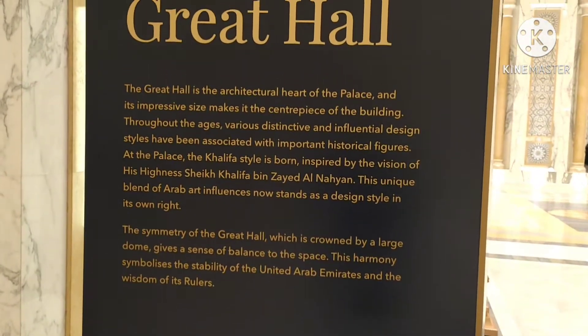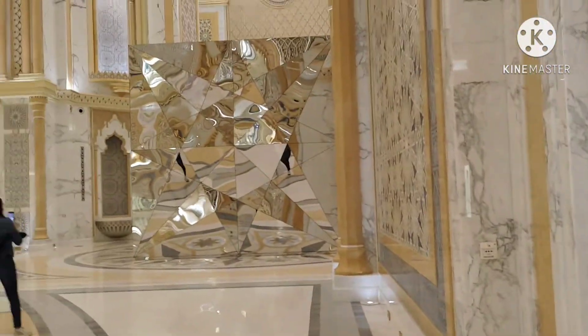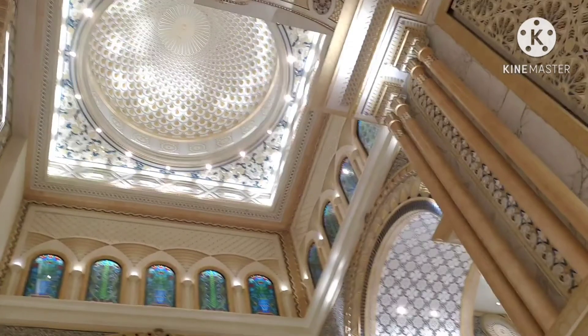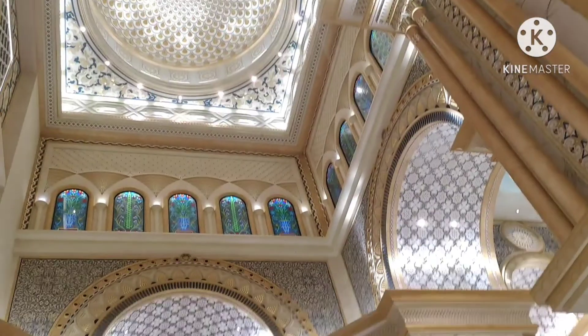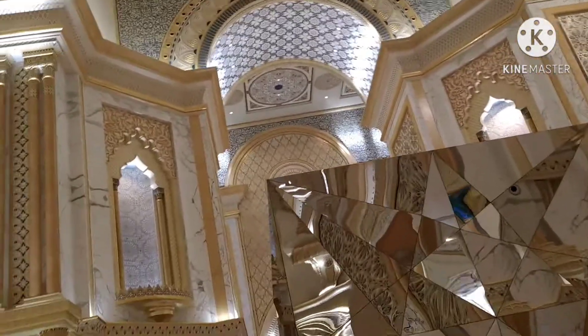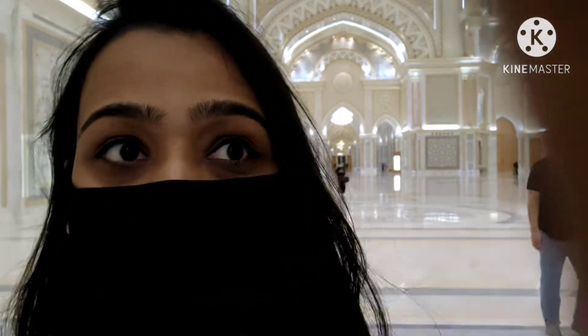So guys, now we are here in the Great Hall. This is the center of the dome — one of the largest in the world — and the ground level is 60 meters below. I am shocked! See the work of the ceiling and the chandelier. Each glass window weighs 250 kg.